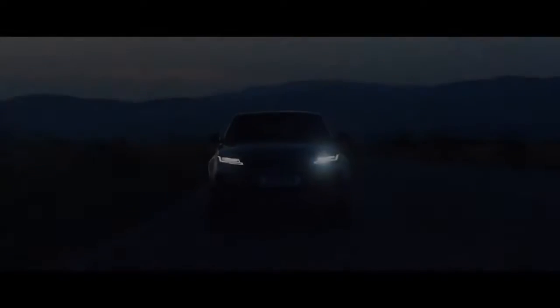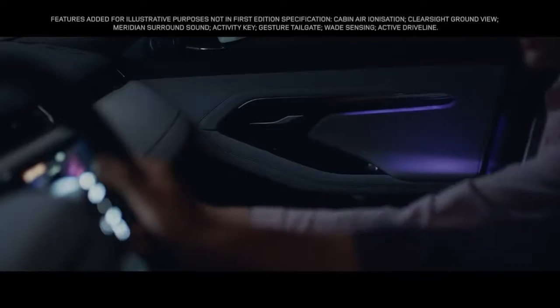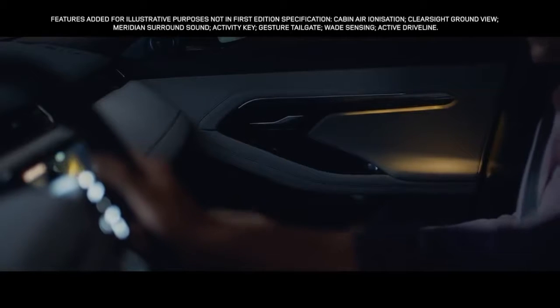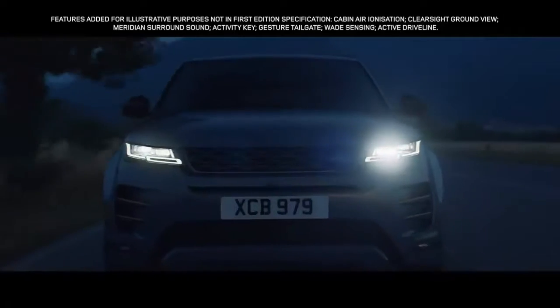And once the sun sets, the interior comes alive with atmospheric, configurable ambient lighting. With a selection of colors and brightness, your choice of mood is completely up to you.